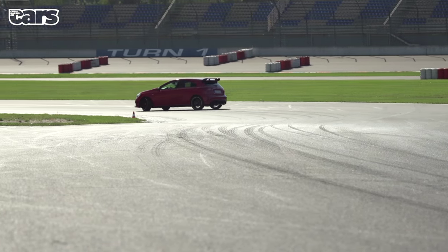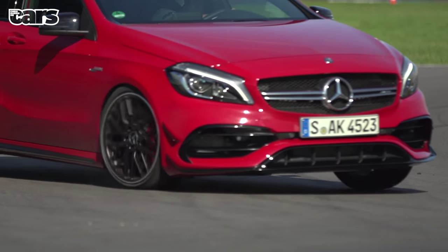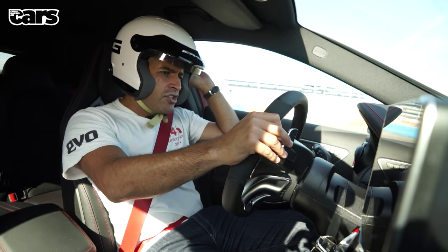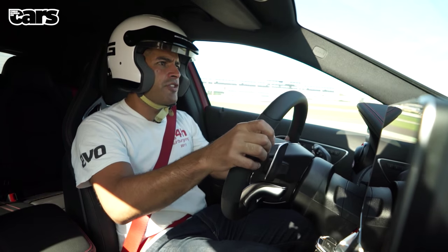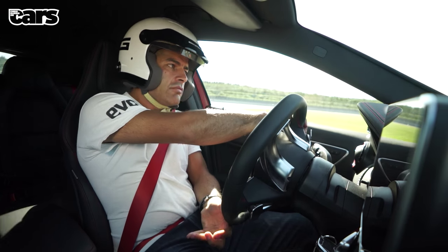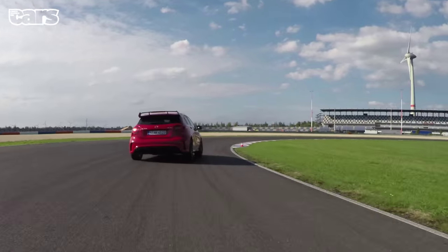It's a Haldex four-wheel drive system. Fundamentally the car does have understeer — I'm on Dunlop Sport Max tires as well. So it is an understeery thing, but you can neutralize it. Traction — you don't even think about it, you just smash the pedal. With none of the systems on, in fourth gear, you can get quite a lot of oversteer. So it is a little bit adjustable, which I like.